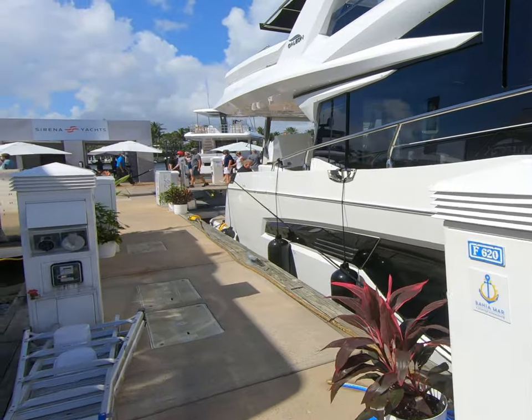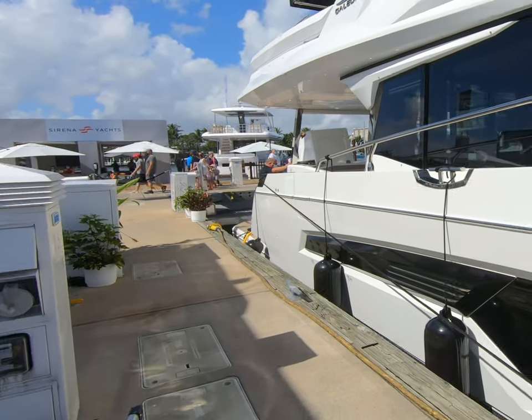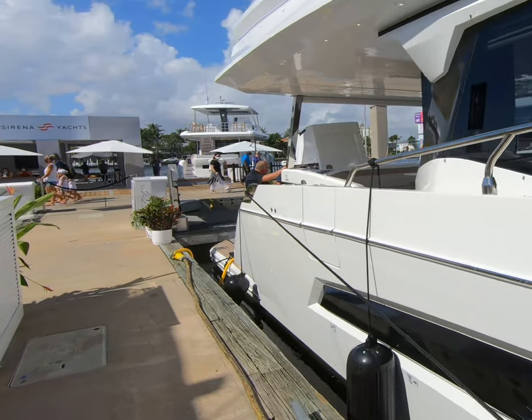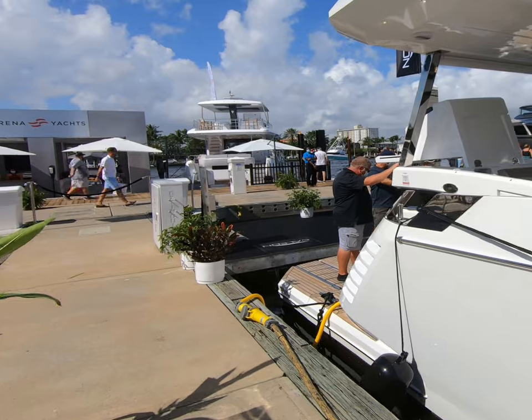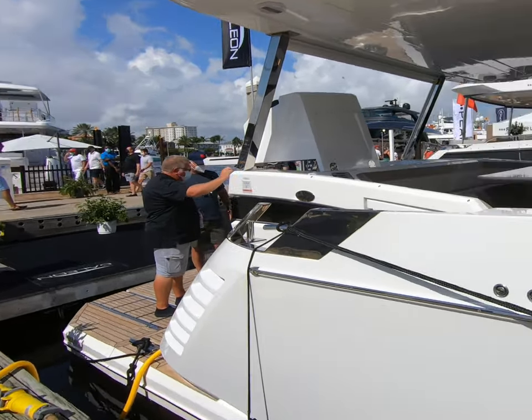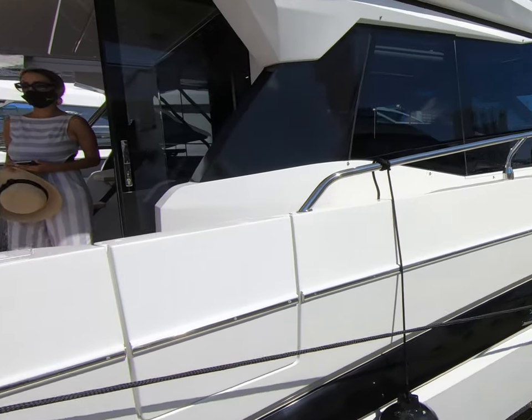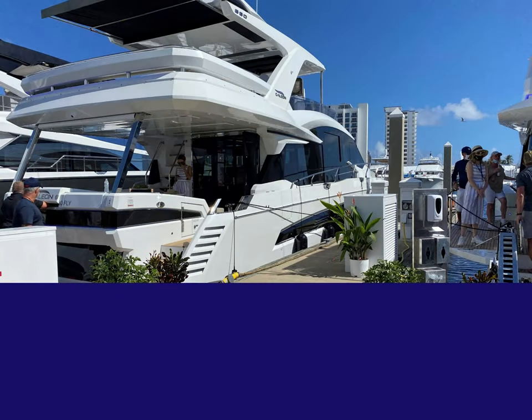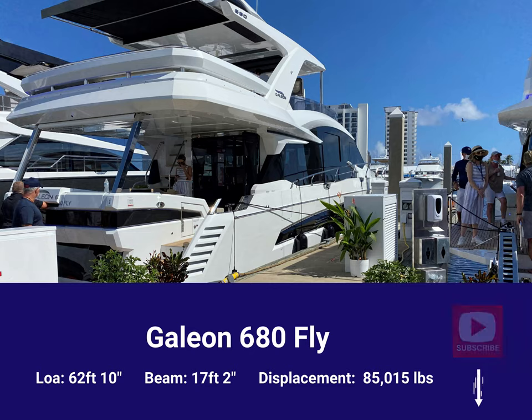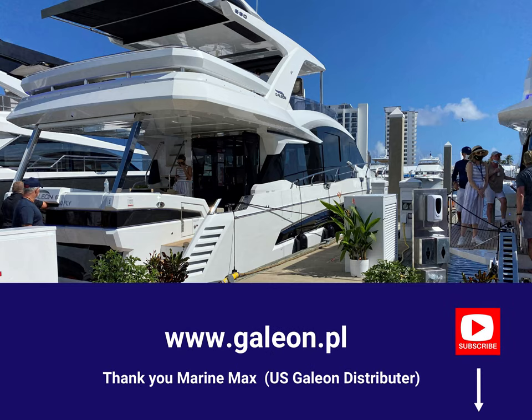So that, ladies and gentlemen, is the Galleon 680. I hope you've enjoyed this video. You'll be seeing more from me with other boats at this 2020 COVID Fort Lauderdale show. Masks are not optional here — you must come with a mask. If you've enjoyed this video, please hit like and subscribe.